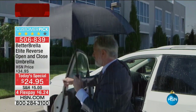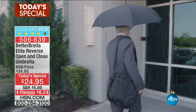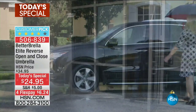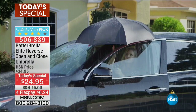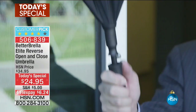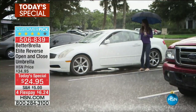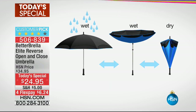There hasn't been an innovation in the umbrella since the invention of the umbrella — until now with the Better Brella. This is the brand new automatic version. When you close the umbrella, it closes in on itself, so you don't get wet whether you're walking in the door or slipping into a car. It is literally sweeping the nation.